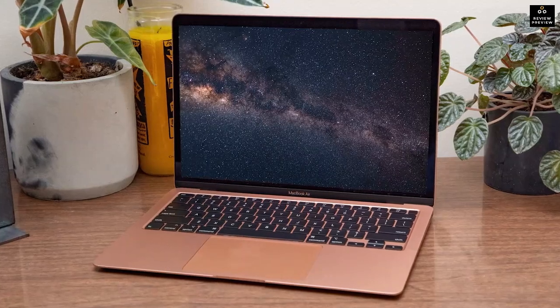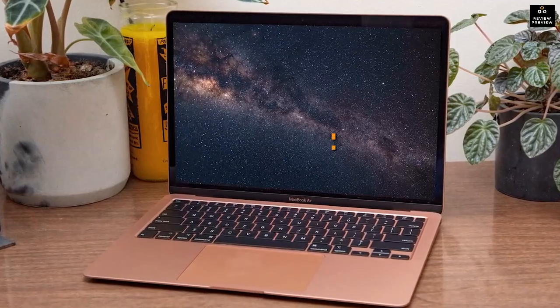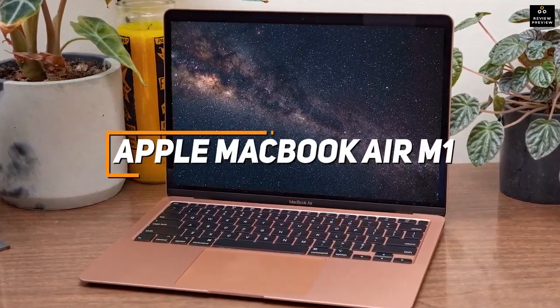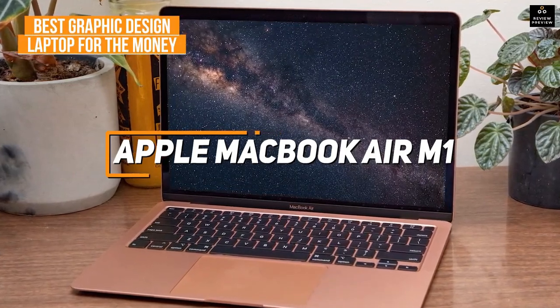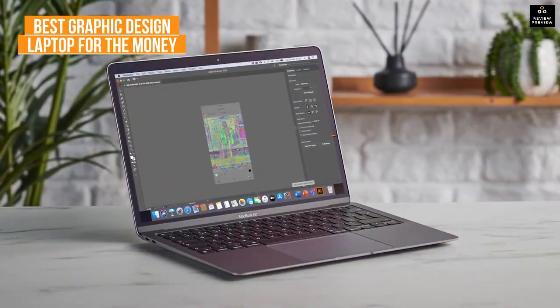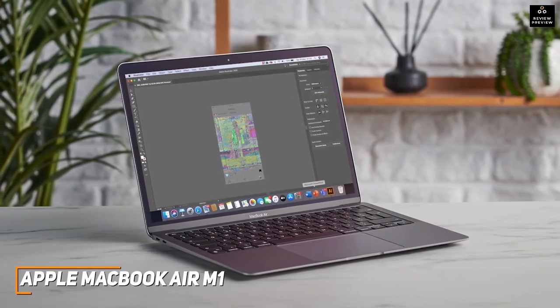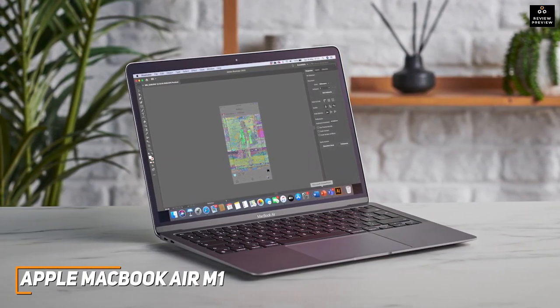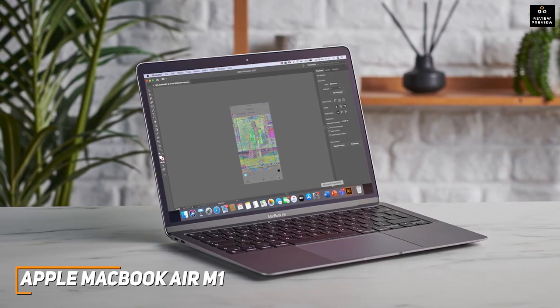Next up, we have a great cost-effective graphic design laptop that offers similar performance to some more expensive models. The Apple MacBook Air M1 is my choice as the best option for the money in 2022. Apple has a range of excellent options for graphic designers, and their 2020 MacBook Air model is an outstanding, affordable alternative that comes with excellent battery life and enough processing power to handle almost any task.